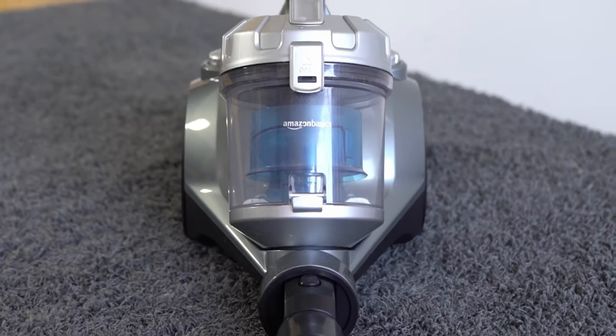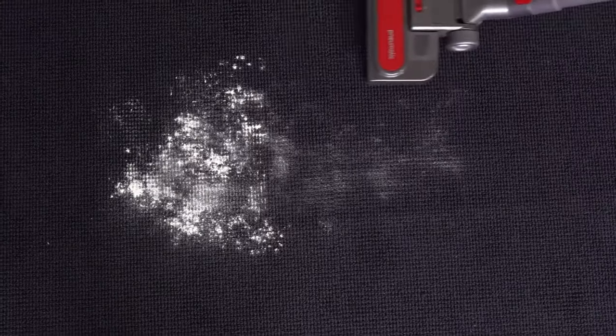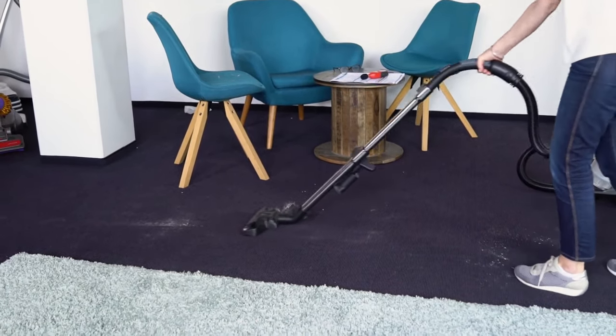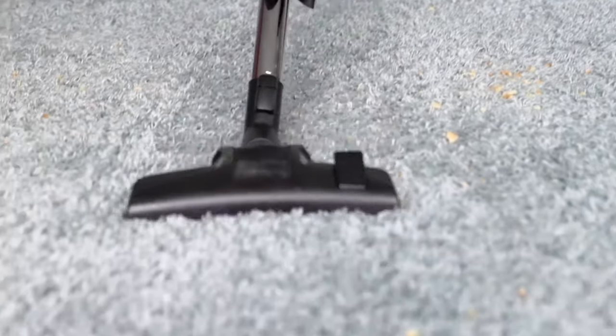Hi and welcome to a new guide. Today's topic is vacuum cleaners. The best vacuum cleaners shine with convincing results on all floors, clean corners and edges well, and work under 72 decibels. We'll take a look at these parameters and a few more in this video.